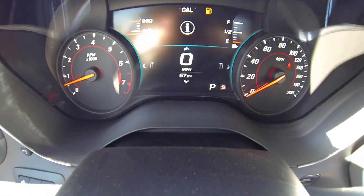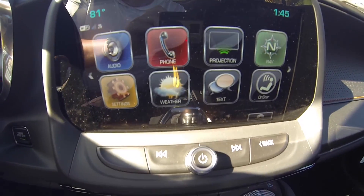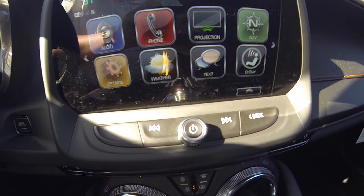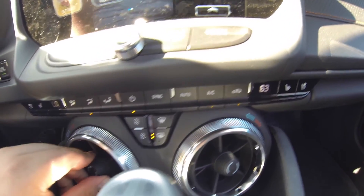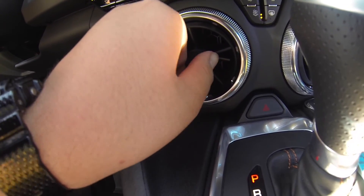57 miles. It does have navigation, Bluetooth, OnStar WiFi, climate control. You get 360 motion air vents.